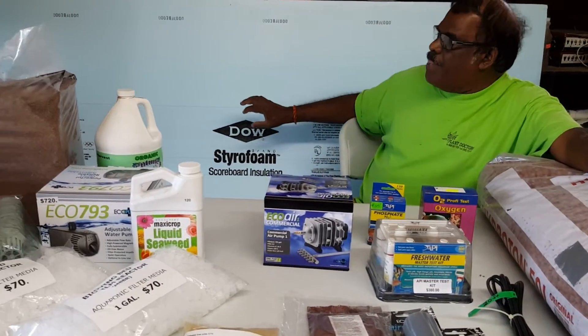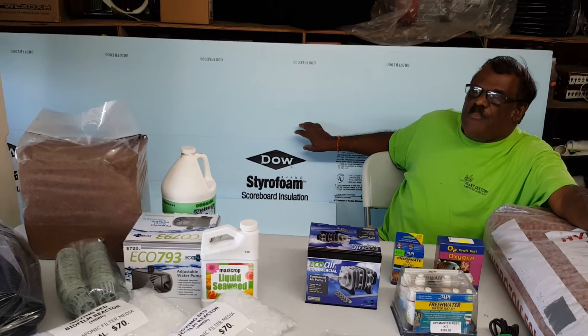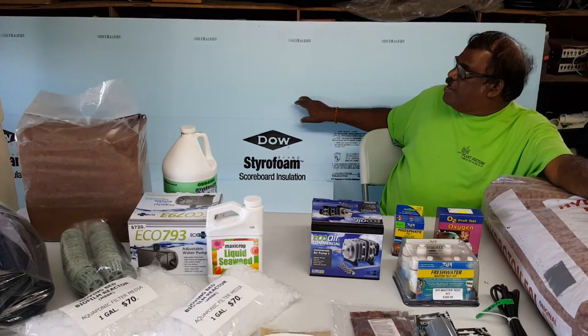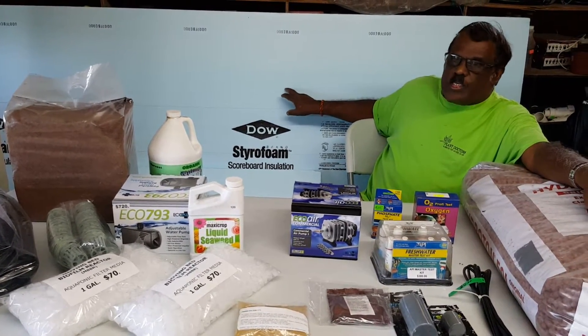Back here we have the Dow Blueboards. These Dow Blueboards are imported directly from the United States. They are one and a half inches thick and they have a film on them so water cannot soak through.